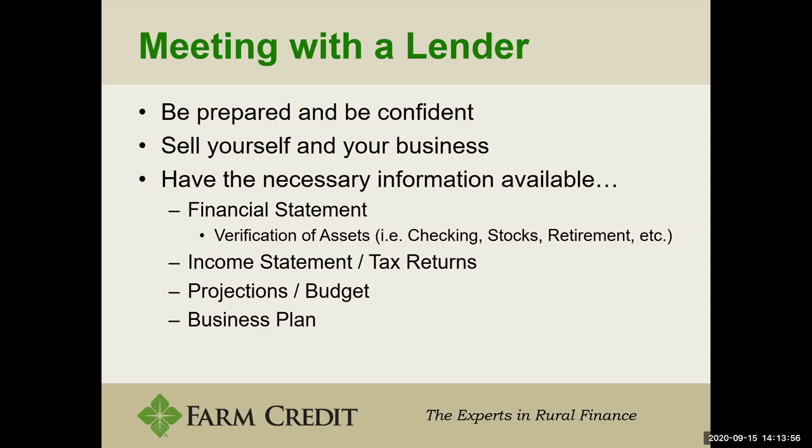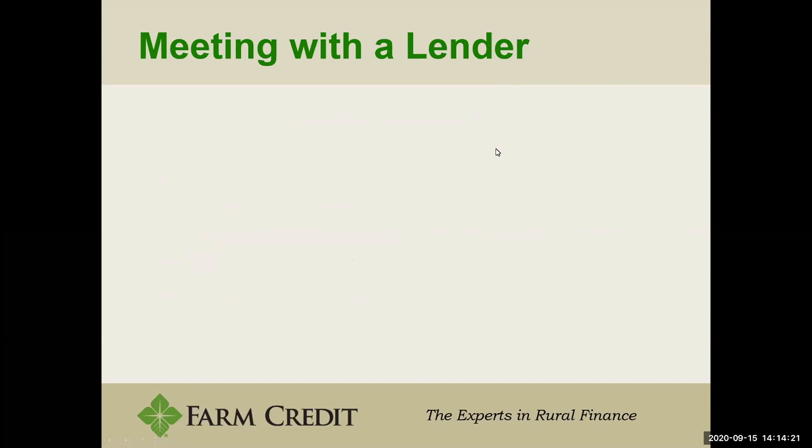If you have a business plan — especially if this is your first year in operation or even your first few years — take that business plan to meet with your lender. It helps the lender understand exactly what you're thinking and how we get from point A to point B. If it's a startup, what is your one-year plan, two-year plan, five-year plan? As you prepare and build confidence, you need to know information about your business — the business plan is important.